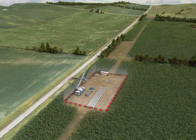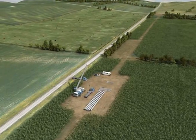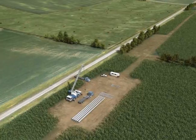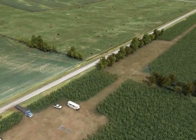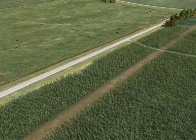Construction staging and lay-down areas will be developed near the construction zones. These areas will be used to temporarily lay out equipment and materials to be used for the specific construction activities at nearby locations. They may also serve as field offices, reporting locations for workers, and locations for equipment maintenance. After the construction and staging areas have been set up, crews can begin work on the structural foundations.